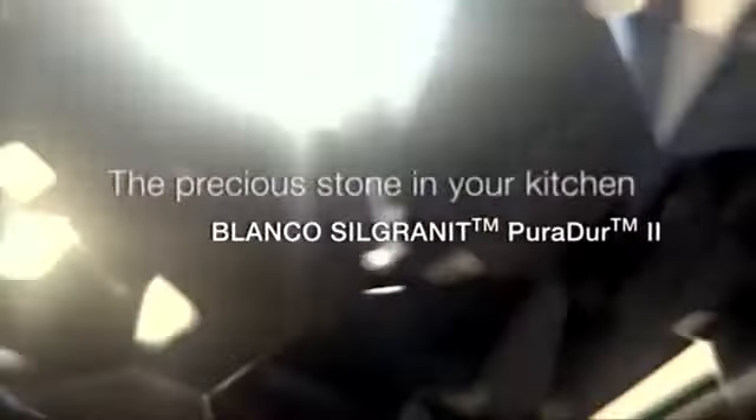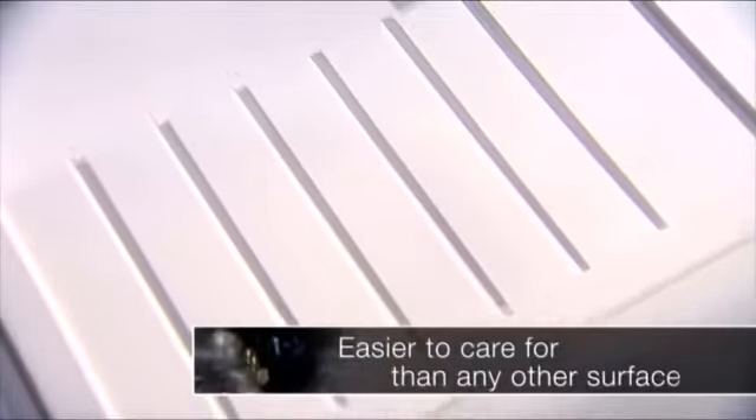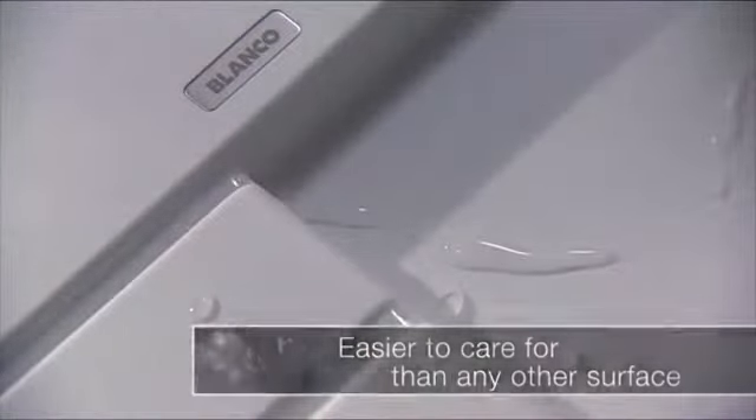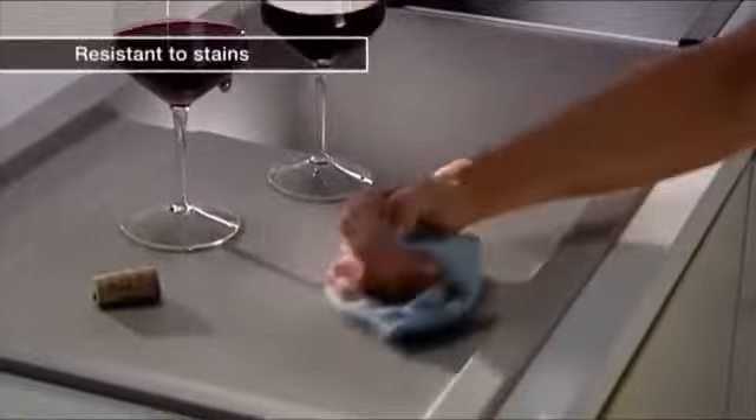Blanco Silgranit Puradur II — the precious stone in your kitchen. Blanco Silgranit Puradur II is easier to care for than any other surface. Resistant to stains.